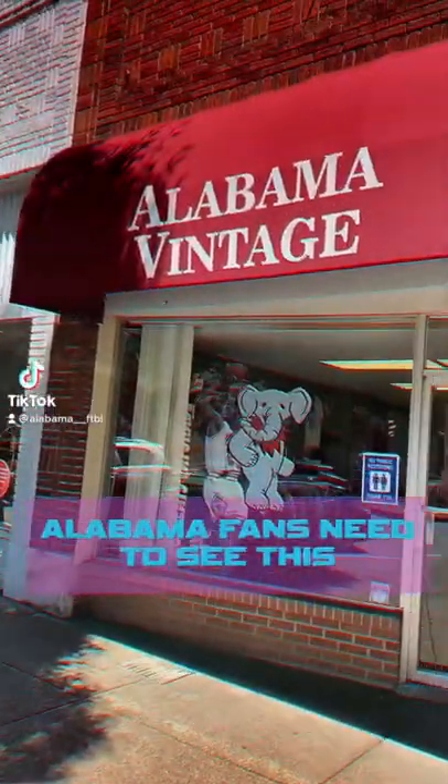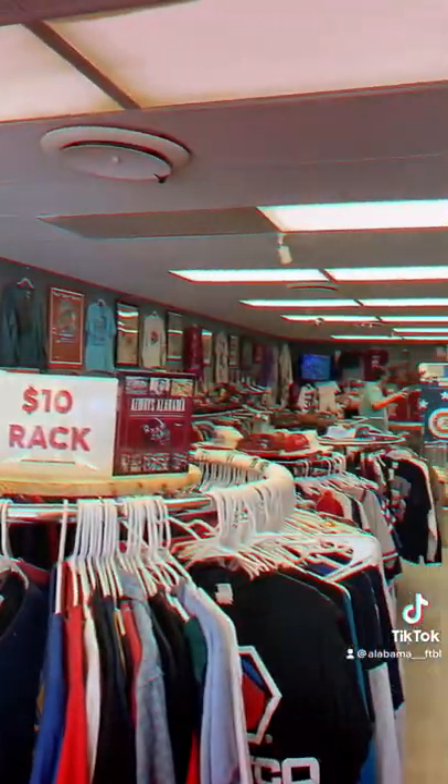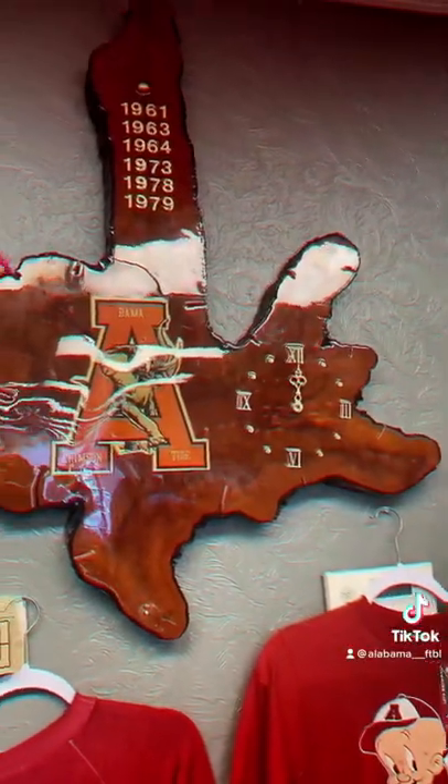You're not a true Alabama fan if you don't visit the Alabama Vintage Store in downtown Tuscaloosa. It's one of the only stores of its kind that has old Alabama memorabilia and other cool pieces.